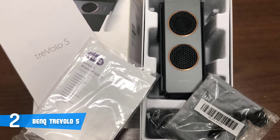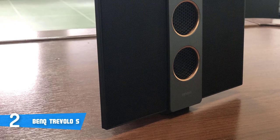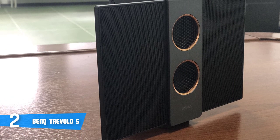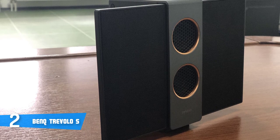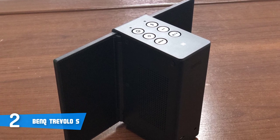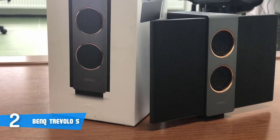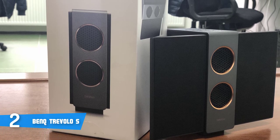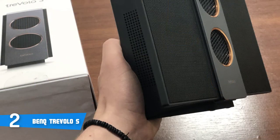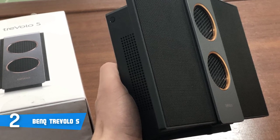Once we turned this speaker on, the pairing process went quickly and smoothly, since our smartphone detected the speaker within seconds. In addition, you can pair a second smartphone as well by holding the Bluetooth button and the volume up button, and we faced the same scenario — the second device was also instantly detected and paired. Moreover, the audio quality is without a doubt flawless. When it comes to the battery life, the manufacturer rates it at 18 hours of playback, but we reached around 16 — still great, though, considering the fact that the volume was on maximum setting. Overall, you should definitely consider the BenQ Travolo S as your next purchase, especially if you want to invest in an innovative electrostatic speaker that produces a super rich sound good enough to completely immerse you with any track you're listening to.